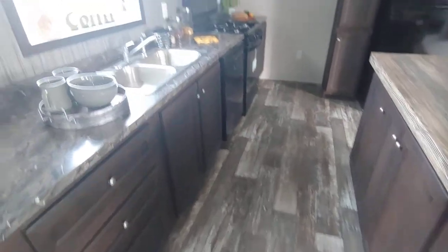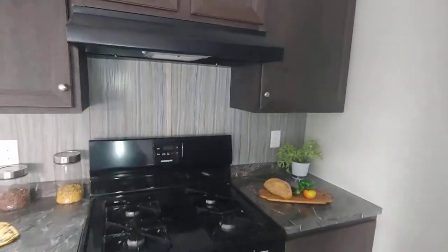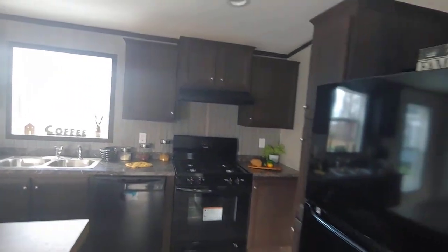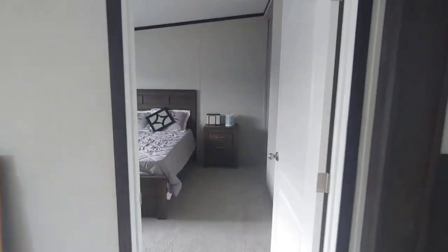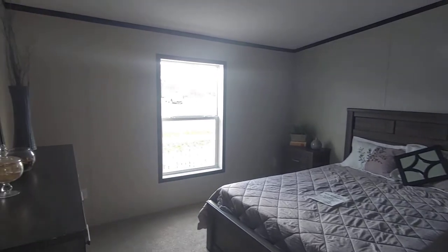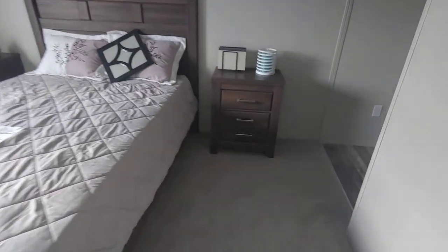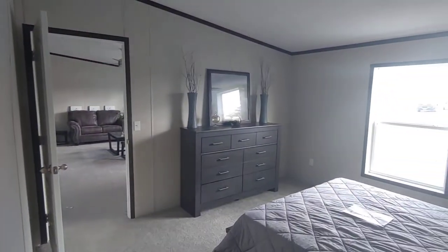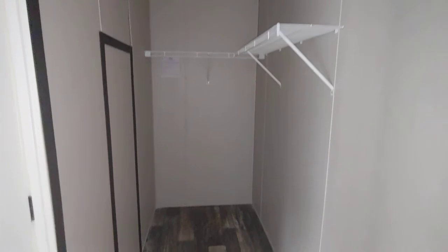Nice open floor plan. Taking you to the master first. Walk-in closet space.